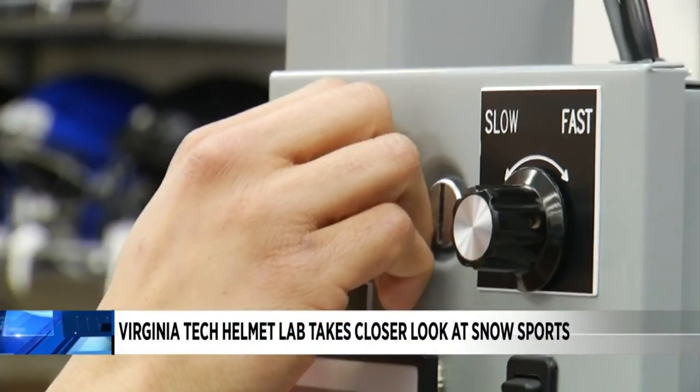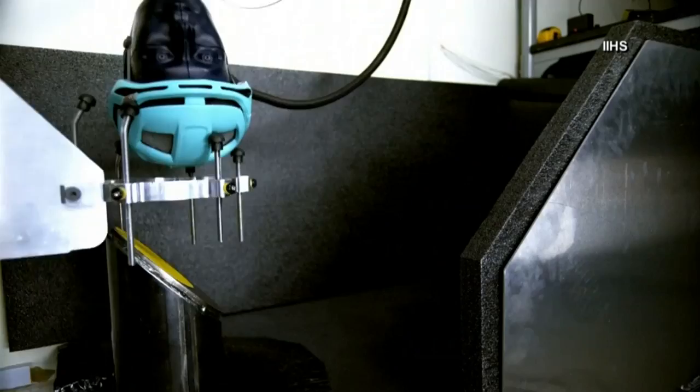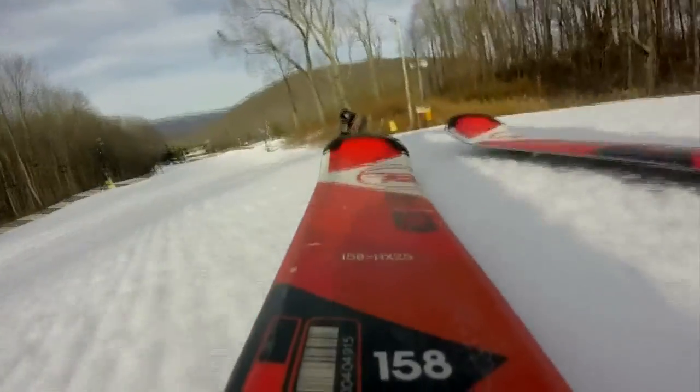The Virginia Tech Helmet Lab has been studying helmets and their effectiveness for over a decade — covering football, cycling, and now skiing and snowboarding.